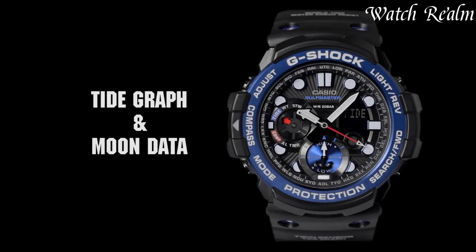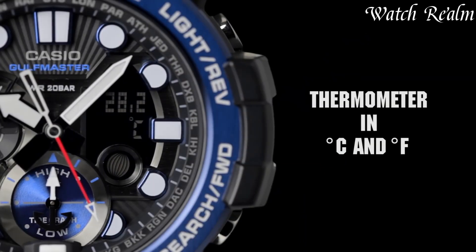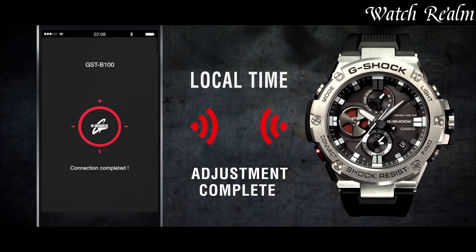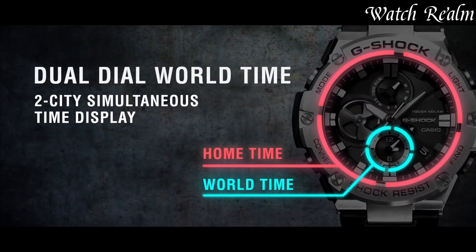appeals to adventurers, athletes, and fashion-forward individuals alike, reflecting an unwavering commitment to toughness and reliability. You can check pricing for any of these watches in the description below. Now let's get started.